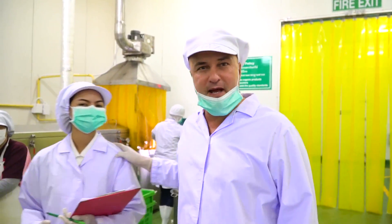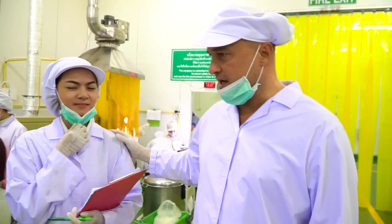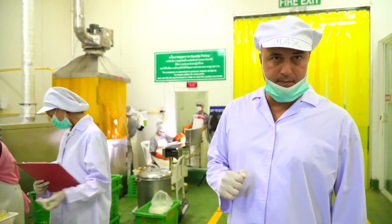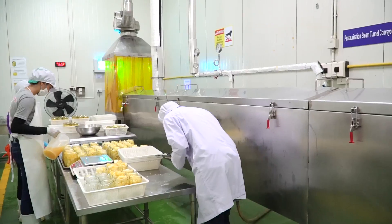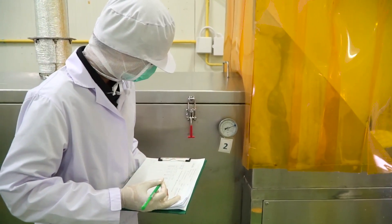Our quality manager especially follows up all the production stages along with a very qualified team. Everything is recorded. There is not even one single glass jar which enters the tunnel without us knowing where it is.